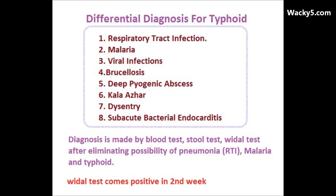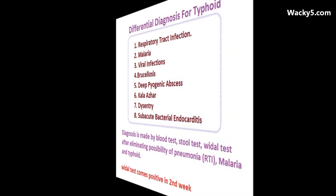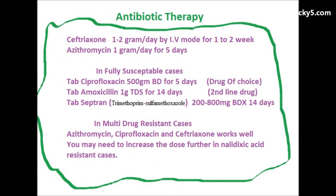The Vidal test usually comes positive in the second week. Diagnosis is made by blood test, stool test, and Vidal test.